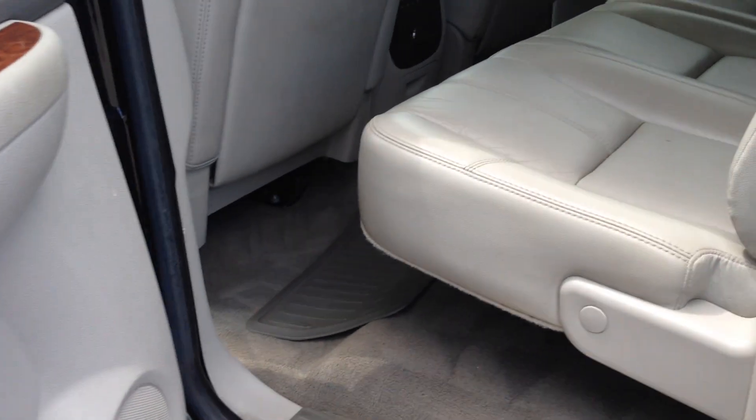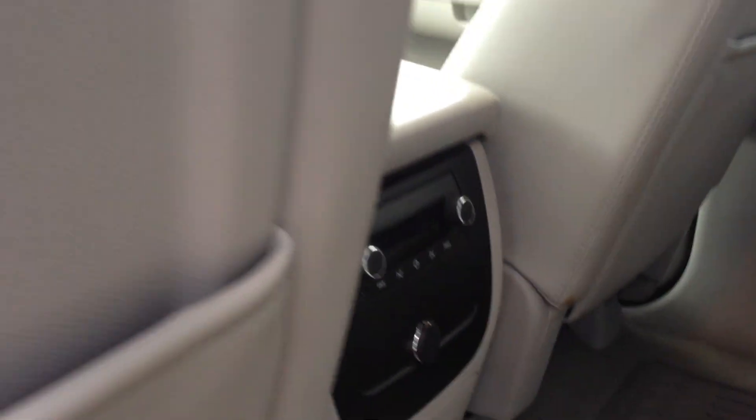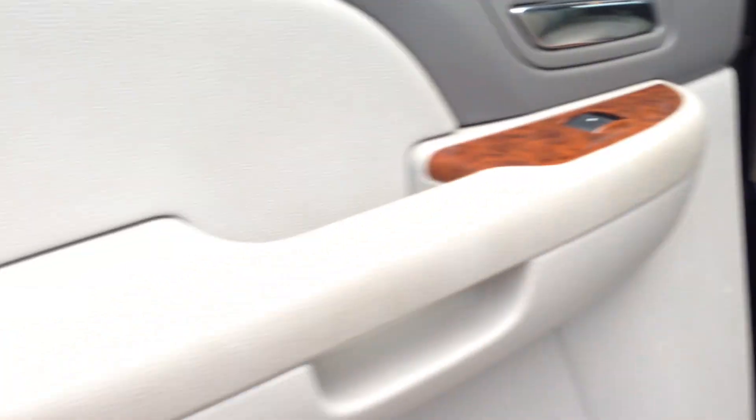Bose audio. Take a look at the back seat — center console, power rear slider, controls for the radio, factory mats.